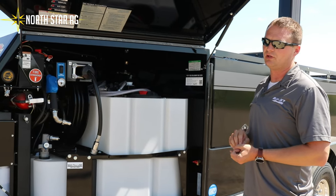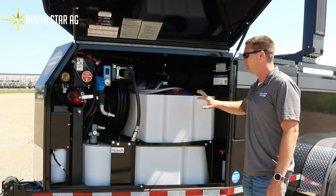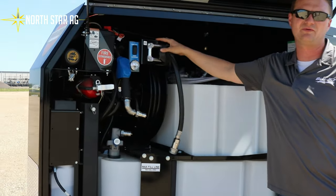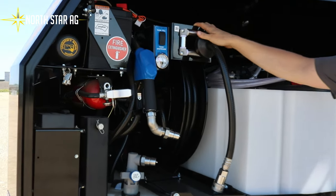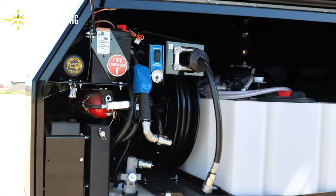You can do multiple options up front — a five drawer toolbox, oil, and all sorts of different options. Signature packages come standard with a 35 foot hose reel and an electric fuel gauge for your DEF.